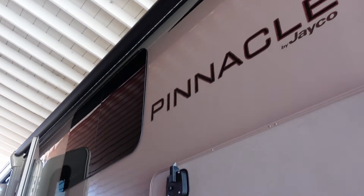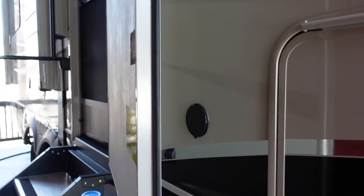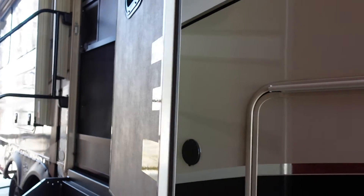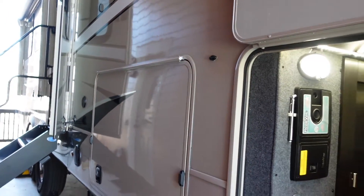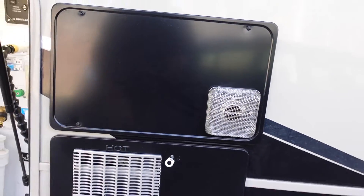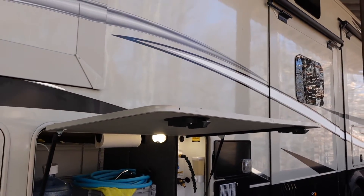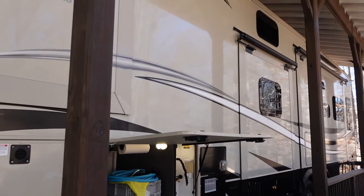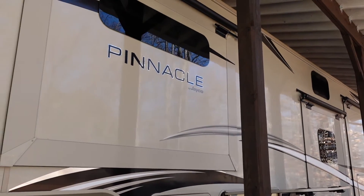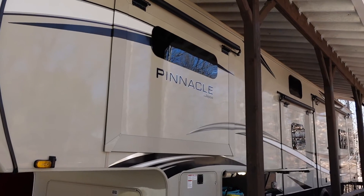On that note, let's talk about the insulation in the Pinnacle, which impacts camping in both warm and cold climates. I'd say it's overall average or slightly above average on the insulation front. If you read Jayco's marketing material, you might be convinced they have the best insulation in the business, but I really think it's perhaps just above average on the Pinnacle. Jayco advertises their product has been zero-degree tested, but a lot of that has to do with the furnace constantly pumping hot air into the unit. Insulation techniques in the RV industry are kind of mediocre across the board.